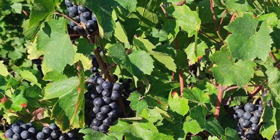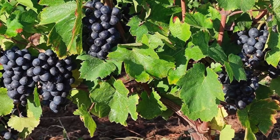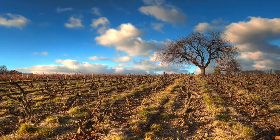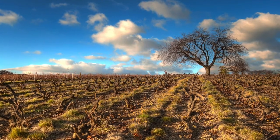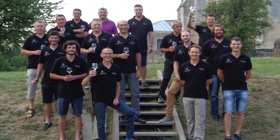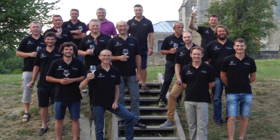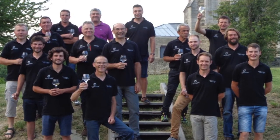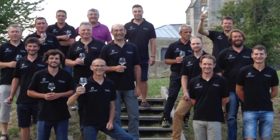In Beaujolais, 98% of the plantings are Gamay, and Gamay is a crossing of Pinot Noir and Gouais Blanc. The climate here is continental with some Mediterranean influences, and it tends to be warmer and drier than northern Burgundy. The cooperative is called Terroirs Originaux. It brings together 30 artisan vintners who work their land independently but share the same passion and integrity to bring out the best expression of their wines.